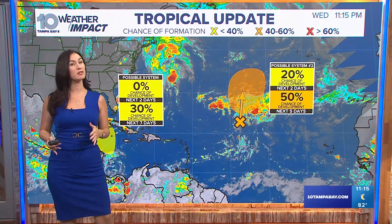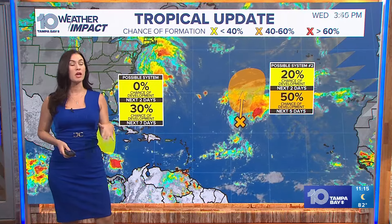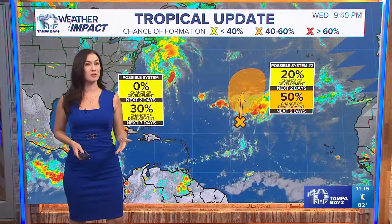Courtney, it's very early but we are looking at a system that could possibly develop around the Caribbean. Right now it's just an area of disturbed weather and we're going to go over why we're highlighting this area because it is very early on in the game. But the earlier we know about the system, the better, even if it doesn't steer into our direction.